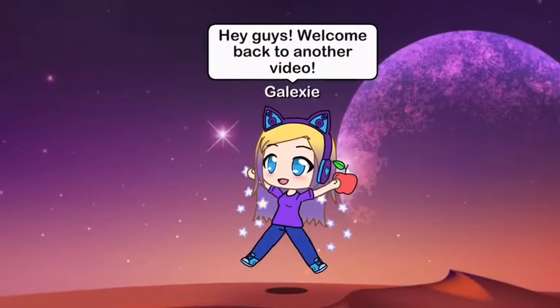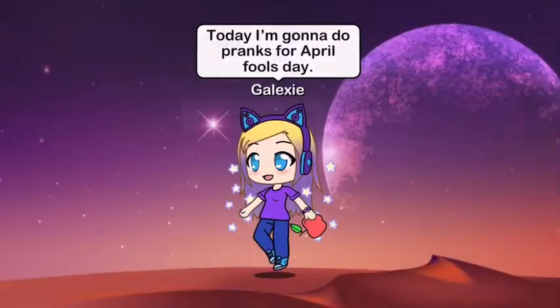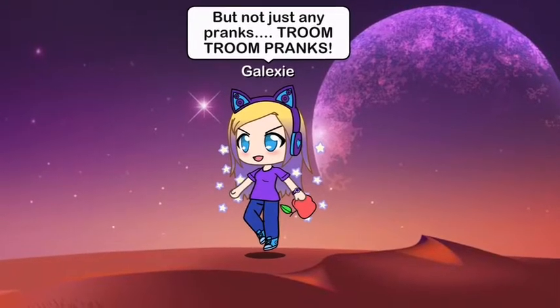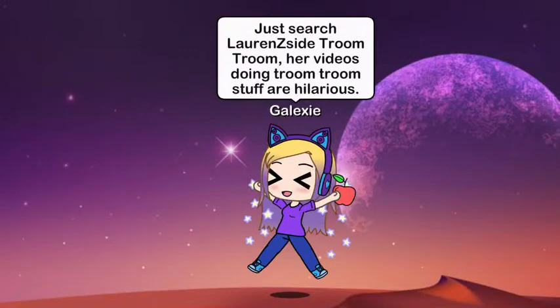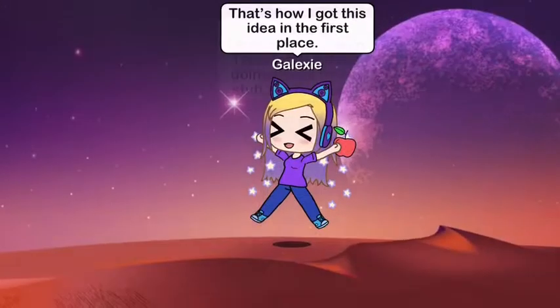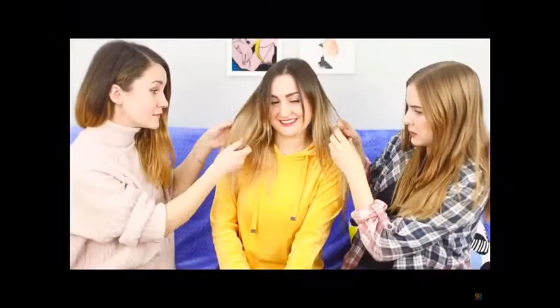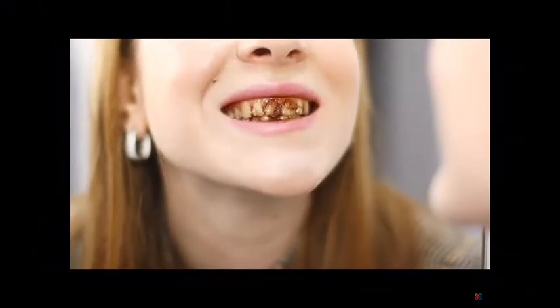I've been trolled! Scare her with a dinosaur, wash her face with slime, and brush her teeth with chocolate! Today we will share very unusual ideas for April Fools' Day pranks!